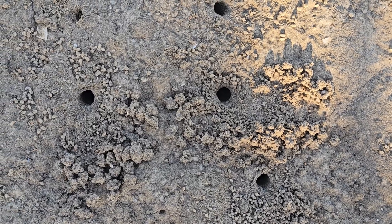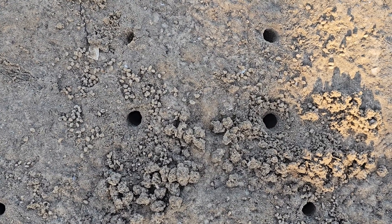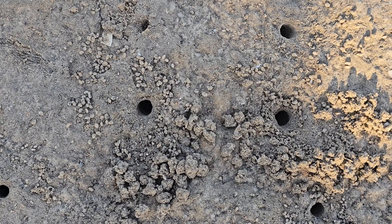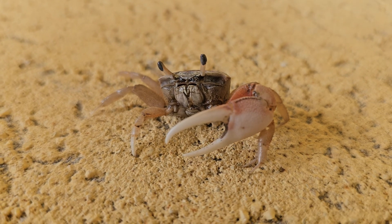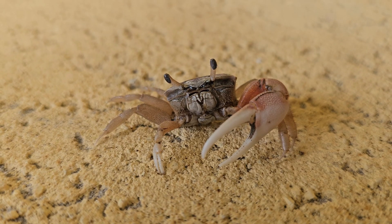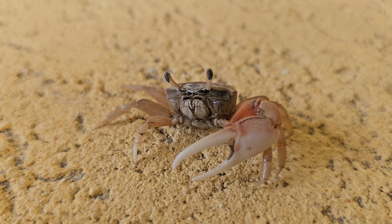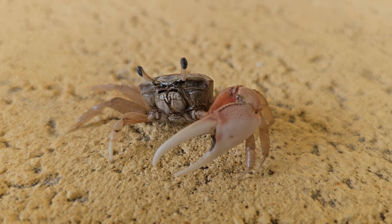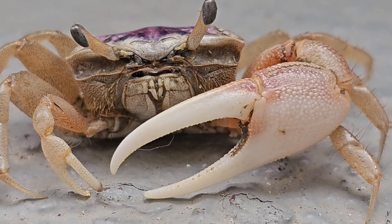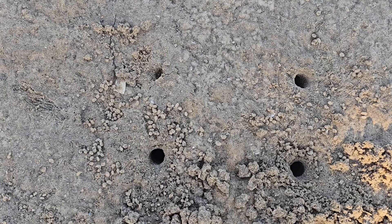Another fascinating thing about these burrows — which go down a foot to sometimes two feet — is that during the day when the tide is out, the crabs can reach water at the bottom of their burrows. Fiddler crabs actually breathe with wet gills that they have to keep constantly moist inside their bodies. When the tide comes in, however, they'll block off the opening to their mud tubes and sit in an air space inside. So while fiddler crabs don't breathe underwater for long periods of time, they do need to keep those internal gills moist.